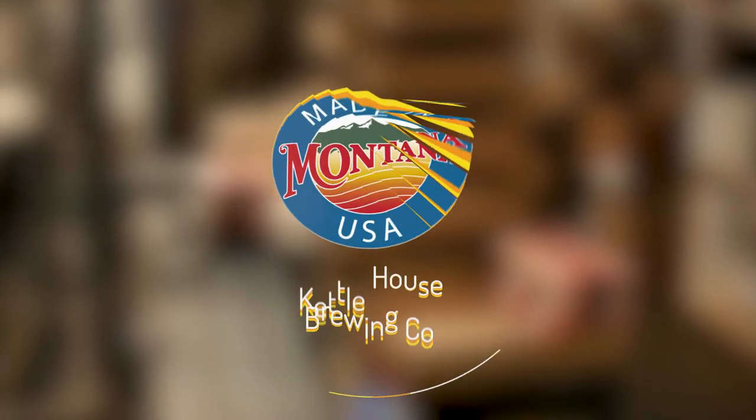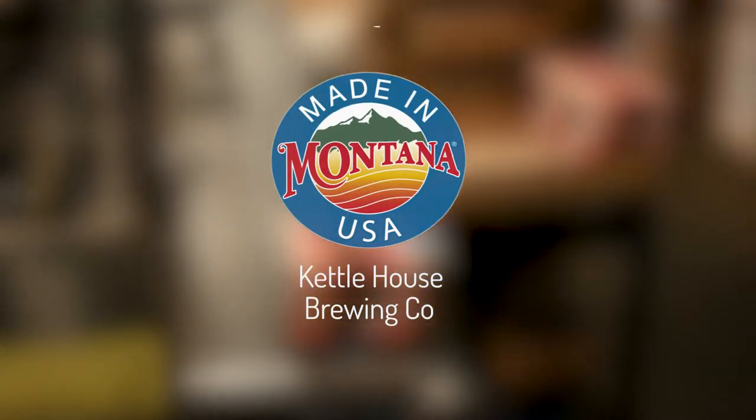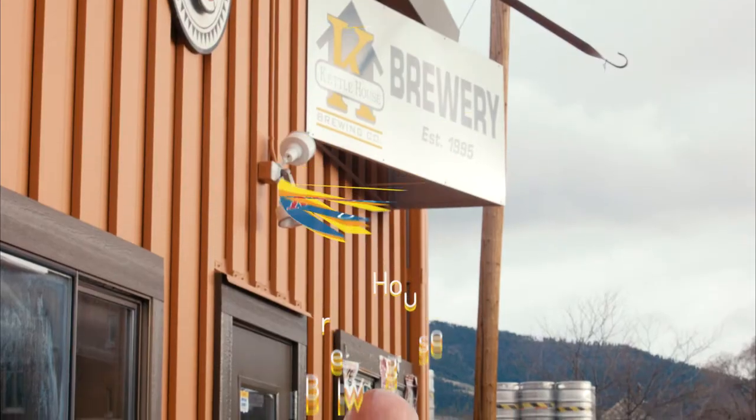We're making beer for people that we see and interact with every day. This is Kelly Bigelow with Made in Montana. We're here at Kettle House Brewing in Missoula. Let's go inside and see what's brewing.